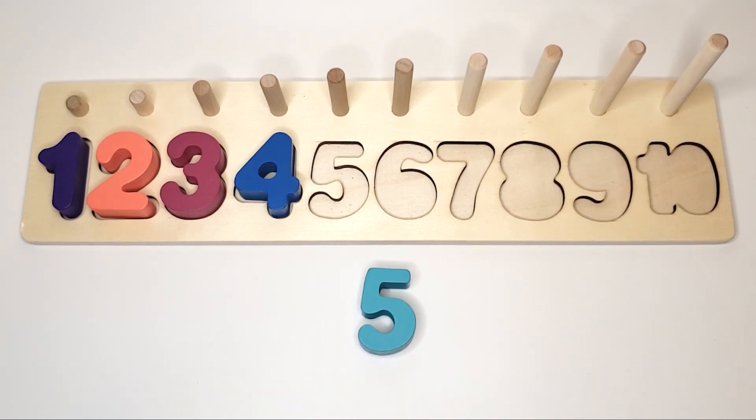What number is this? 5. And the color is light blue.